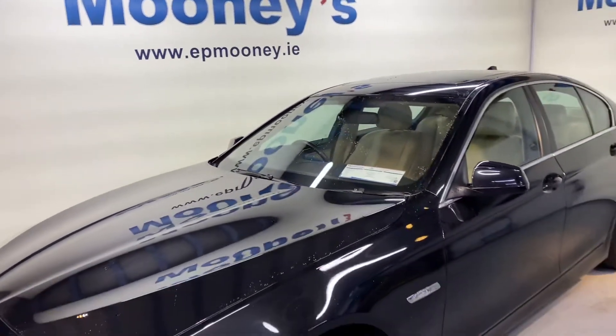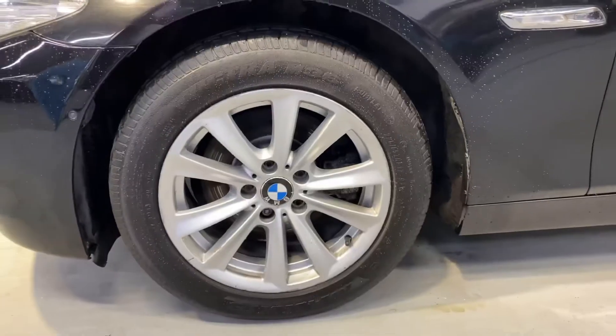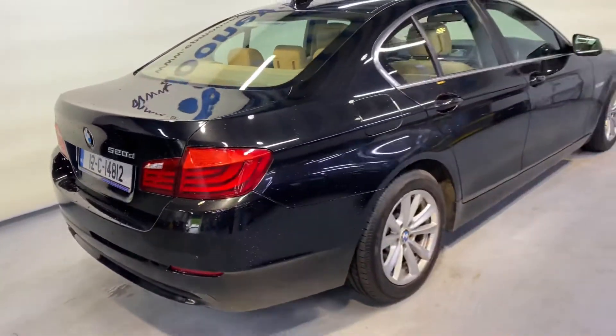Welcome to Mooney's Garage here on the Long Mile Road. Today we have this stunning, very high-spec 2012 BMW 5 Series. This comes jam-packed with standard features.